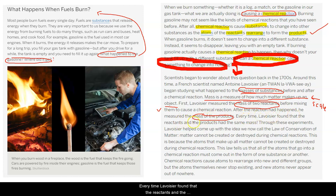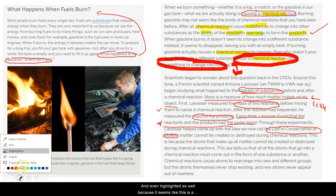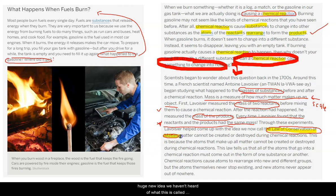Every time, Lavoisier found that the reactants and the products had the same mass. This is huge — I'm going to underline this part and star it. His results confirm what we are seeing in the digital model and also in our investigations. Through these experiments, Lavoisier helped come up with an idea we now call the law of conservation of matter. Matter cannot be created or destroyed during chemical reactions. I'm going to circle and highlight this because it seems like this is a huge new idea.